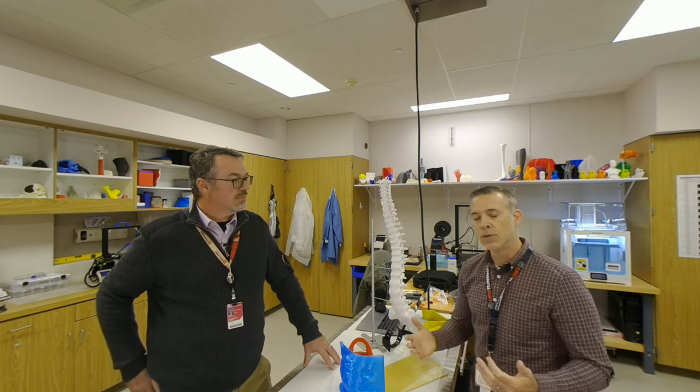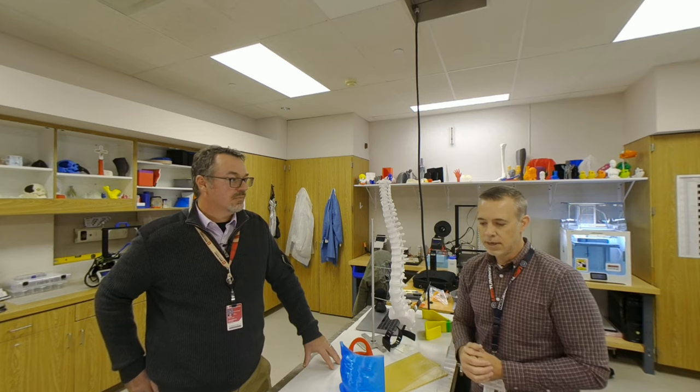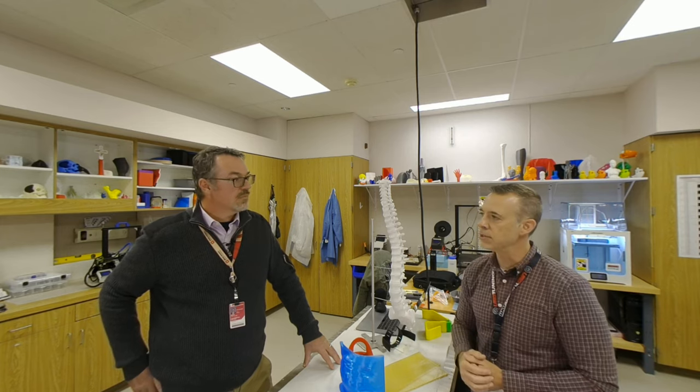Right now we are just an open door to all clinicians here in the hospital. So if you have an innovative idea, this lab gives you a place to start. Come see us — we'll prototype it, we'll get it out to the clinic for you to test it. We're just an open door and excited to work and foster that innovation spirit here in the hospital.